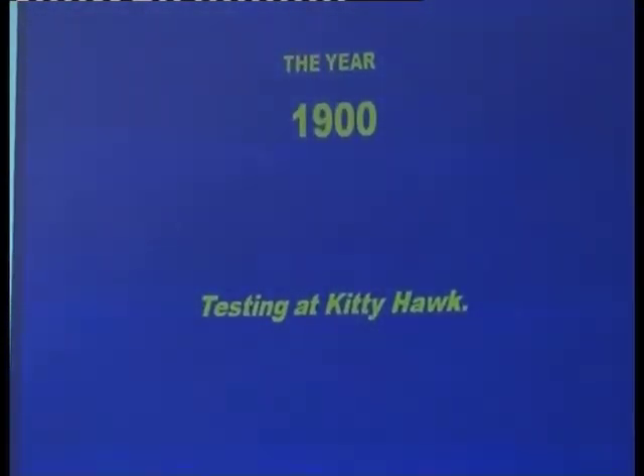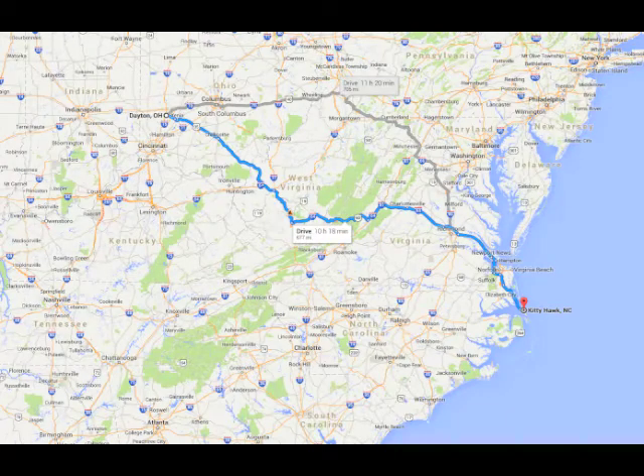They then decided to get a bit more serious and contacted the US Bureau of Meteorology, asking where they could find steady winds for their gliding experiments. The Bureau came back and said Kitty Hawk has the best winds we know of — good steady winds and terrain that should suit them. This was over 400 miles from Dayton to Kitty Hawk, but nevertheless, off they went.